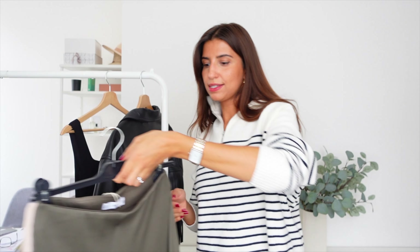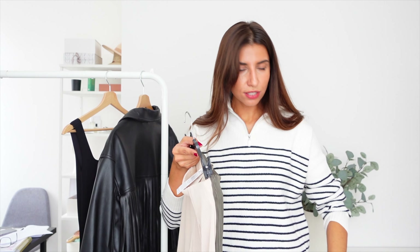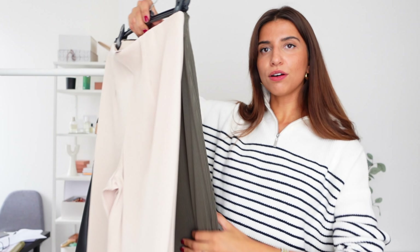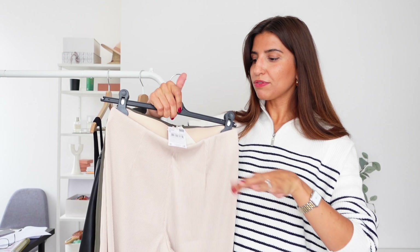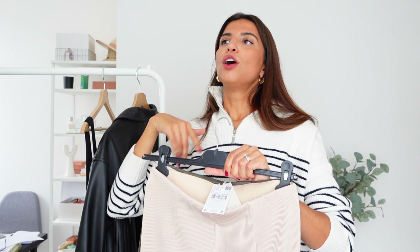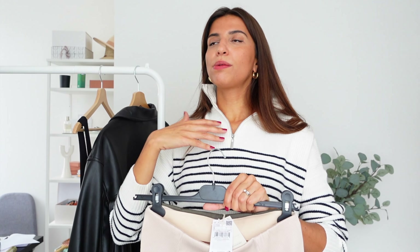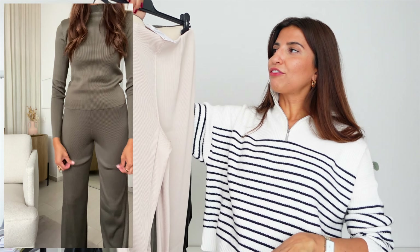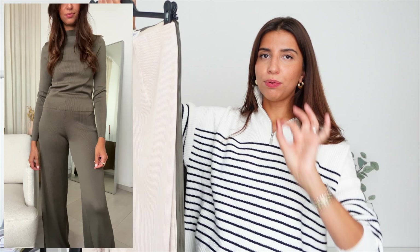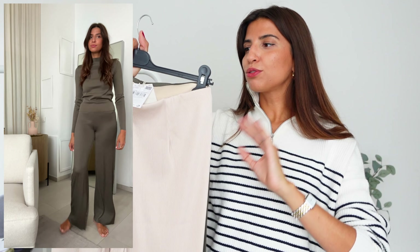Now we are moving on to this set. I've got the matching tops as well. I got these two sets mainly to stay at home, but it's the type of sets you can also wear when you want to run errands without making too much effort, or as the perfect airport outfit or an outfit for the cinema — just to be comfortable but still look put together.